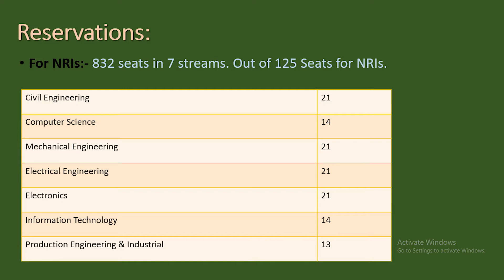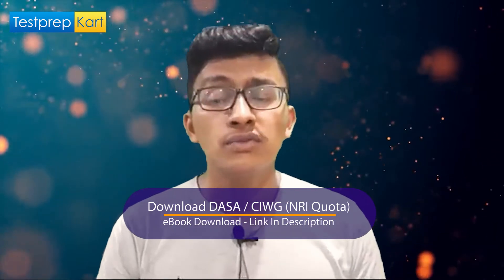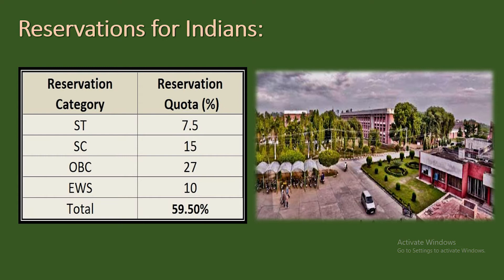Continuing the branch-wise NRI seat distribution: 21 seats in Electrical, 21 in Electronics, 14 in Information Technology, 13 in Production Engineering, and 21 in Mechanical Engineering. For Indian students, 50 percent of seats are reserved for home state students from Haryana. Category-wise reservation: 7.5 percent for Scheduled Tribe, 15 percent for Scheduled Caste, 27 percent for OBC, 10 percent for Economically Weaker Section, and 5 percent in each category for PWD candidates.